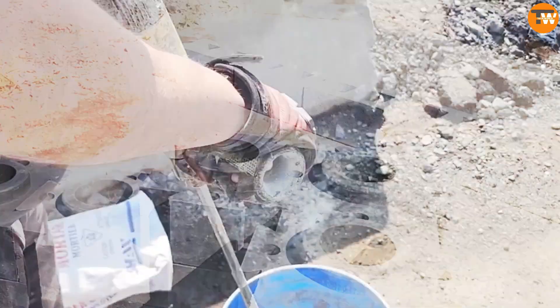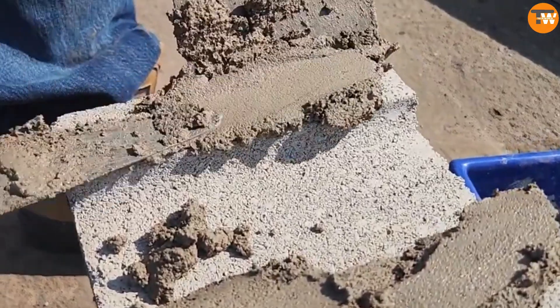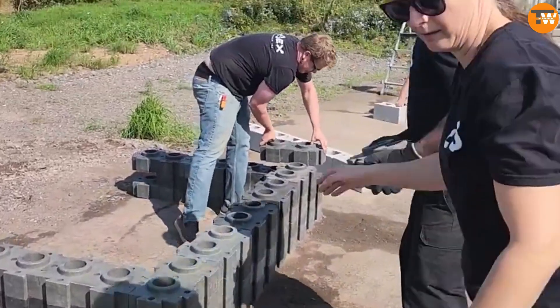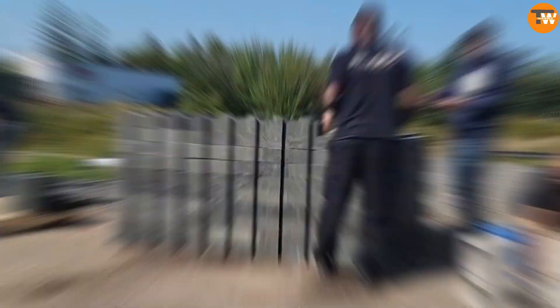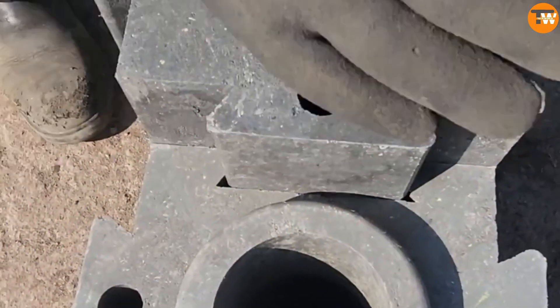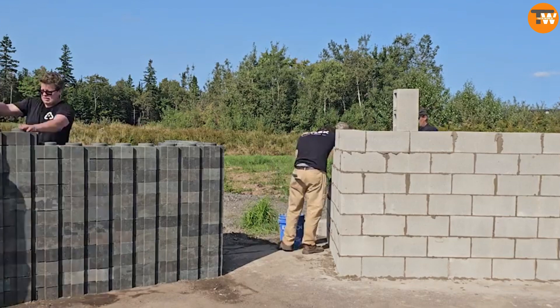This Canadian company is leading the charge towards a sustainable future by developing building blocks made from 90% recycled materials, including plaster, plastic, concrete, and other discarded items. According to the creators, these blocks are more durable than traditional bricks and concrete, and they speed up the construction process by three times.